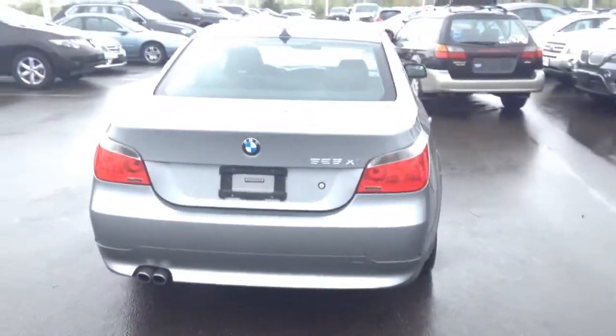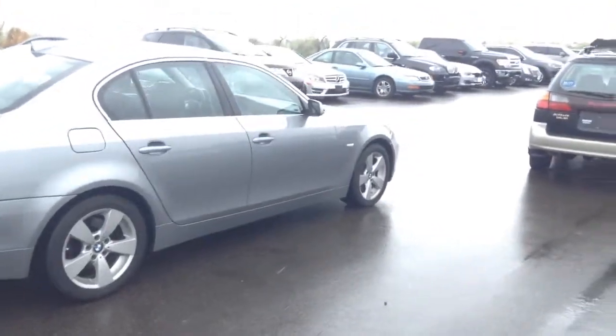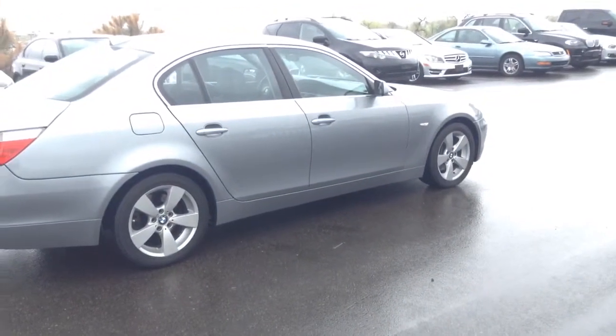Anyway, just wanted to kind of give you a better glimpse of the car. Let's chat and I will keep you updated on this process. We'll talk to you soon.